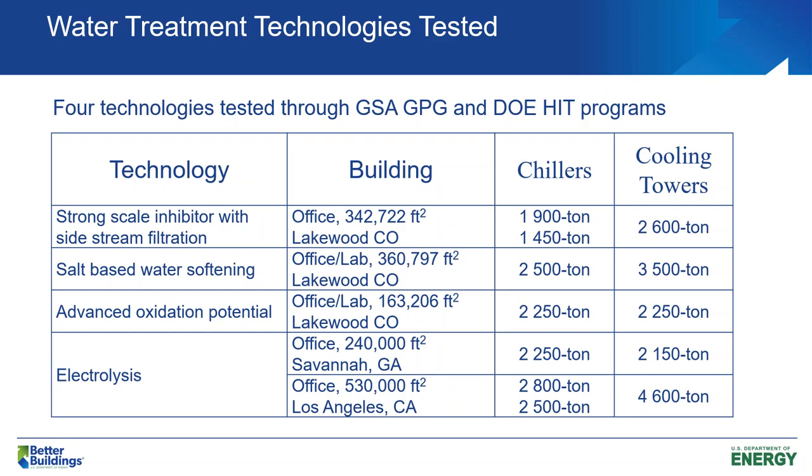We tested some alternative water treatment technologies over the last five or six years. These were tested with the GSA GPG program and the DOE High Impact Technology program — four technologies, five buildings. The first technology was more of a typical chemical treatment technology, but it included a strong scale inhibitor, and then they added sidestream filtration. That was tested here in Colorado in an office building with almost 1,400 tons of cooling capacity.